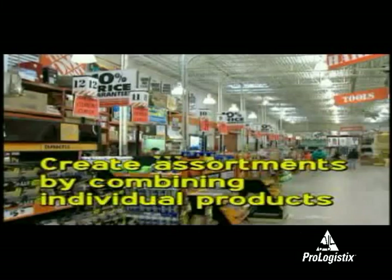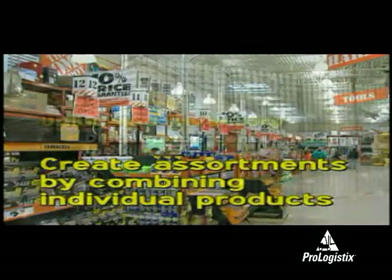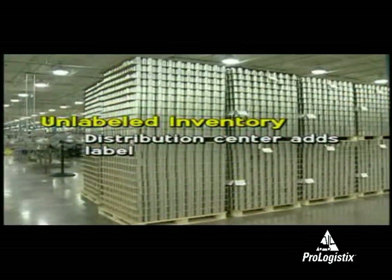Distribution centers can also provide a number of value-added services. They can create assortments or kits by combining individual products, such as all the tools you'll need to wallpaper your house. Often they will have inventories of canned goods with no labels. Once an order is received, the distribution center can add any label desired by the store.